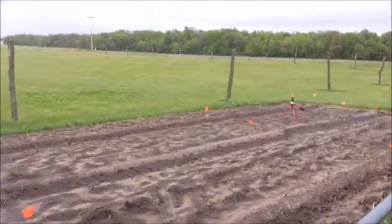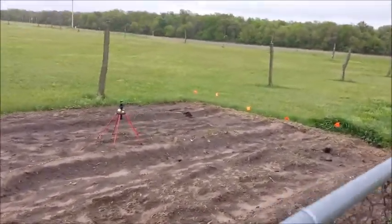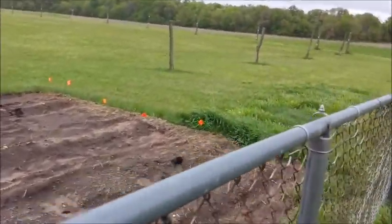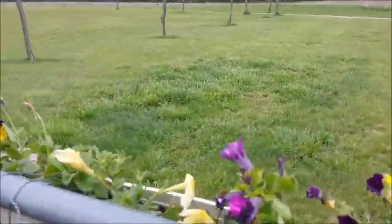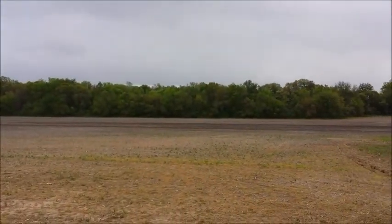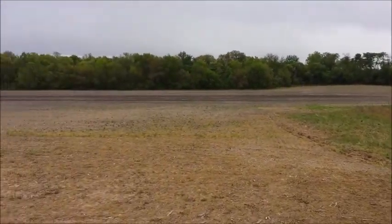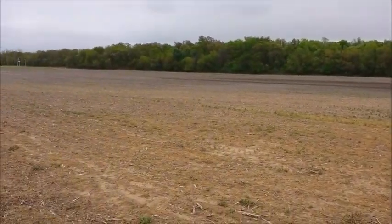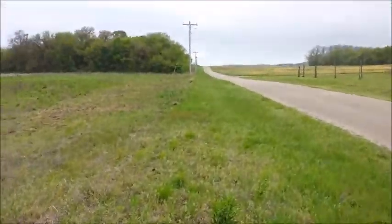Looks like things are doing okay. I don't have any sitting water in here, and it looks like the flowers are doing good. I showed you yesterday how much water was sitting in that field. Now look at it today — not too bad at all. This wind has really helped dry this up.